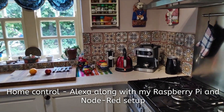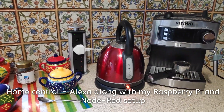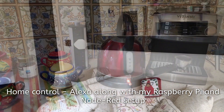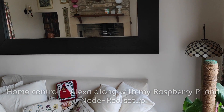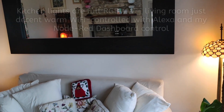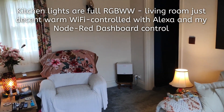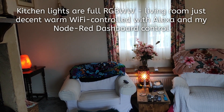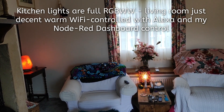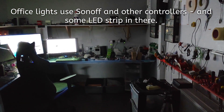Alexa, kettle on. Alexa, living room on. Alexa, turn my office on.